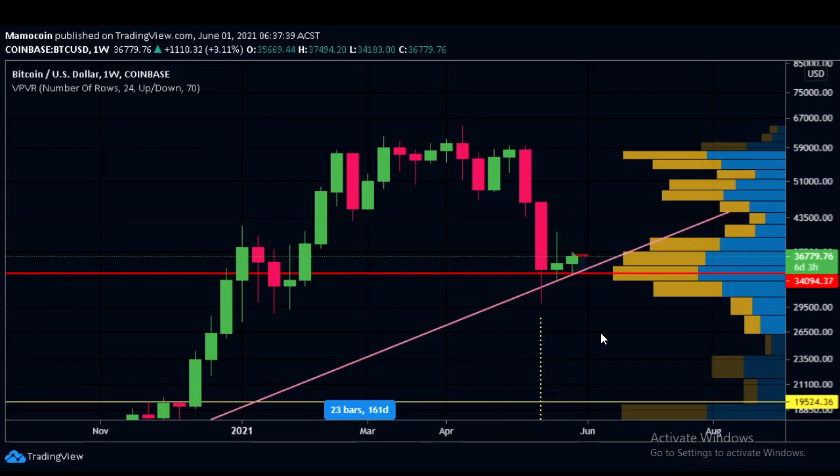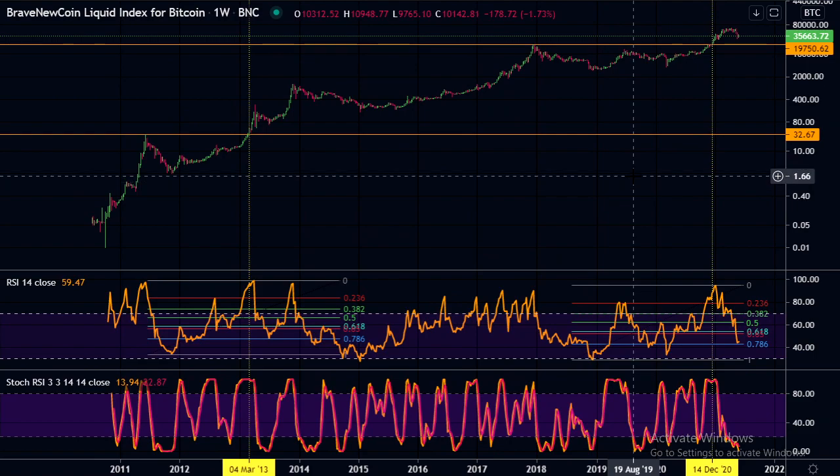Looking at the VPVR now, the maximum amount of volume was traded at $34,100, and it does include the volume from this area. This volume now surpasses the amount of volume that was traded at the resistance level at $60,000. So that's showing me that there is strong support here, and I don't think we're going to go below this level with a body of a candle. This chart is also on the weekly timeframe.